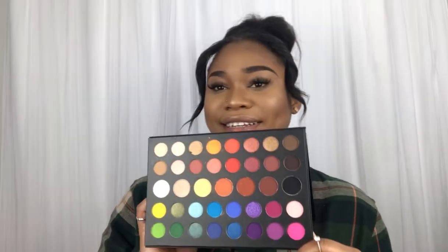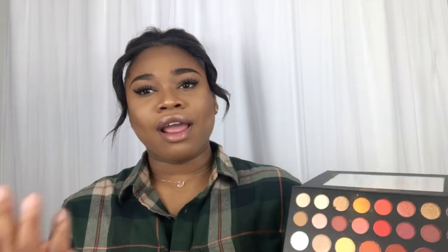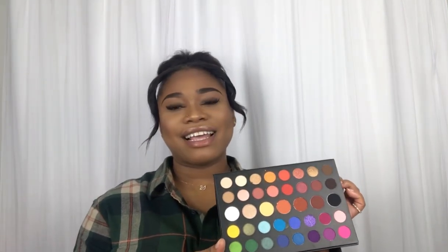The next product I have is the Morphe x James Charles palette. I absolutely love this palette — look at all these wonderful colors that you can definitely get creative with. I have been using this and I love the fact that it is super pigmented. The colors are vibrant, and this is definitely like an on-the-go glam look. I did get this at Sephora and I got it on sale. That is it for my makeup monthly favorites.